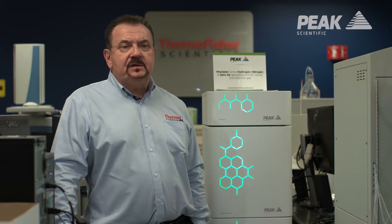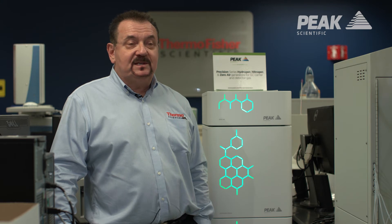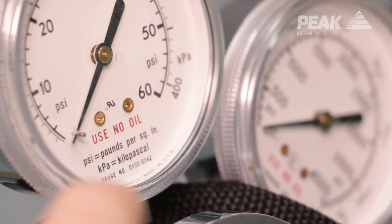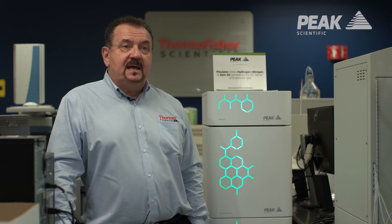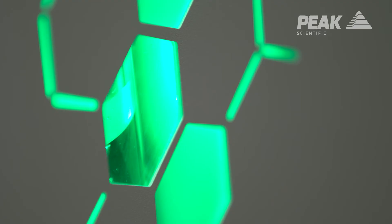We also use hydrogen as a carrier gas fairly exclusively here because of the ease and simplicity of having gas available to you all the time. Cylinders run out, and the cost of storage — you basically rent cylinders. Cylinders are also dangerous. With the gas generators, especially the hydrogen generator, all you do is add water and you create hydrogen.